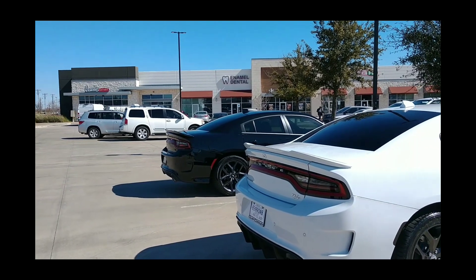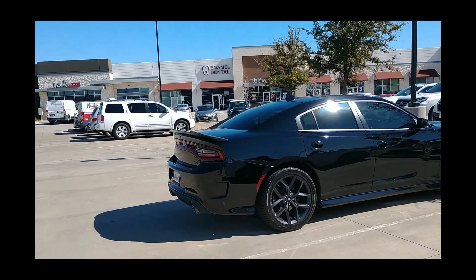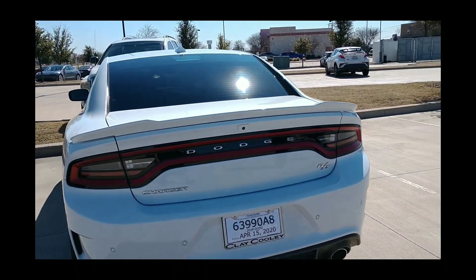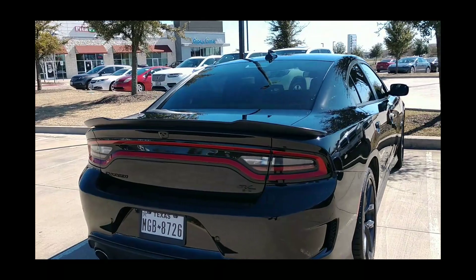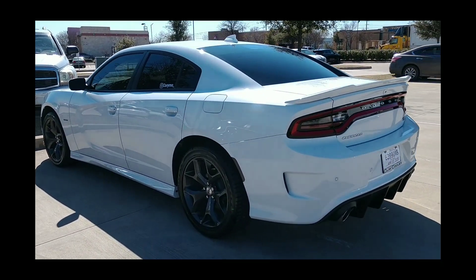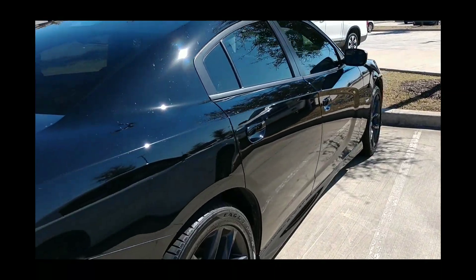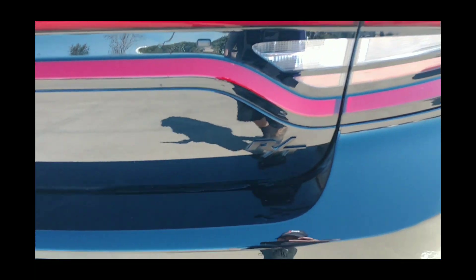Straight pipe, so mid-muffler's gone, resonator's gone, same tips. We're gonna get a comparison — mine's stock, haven't done nothing to it yet. We're gonna let you hear how it sounds when you start it up and rev it up a little bit. Start mine up, rev it up a little bit, let you hear the difference. Both of them 2019 Charger RTs, as you can see.